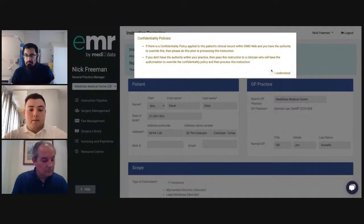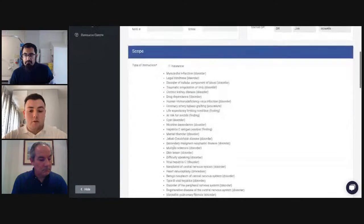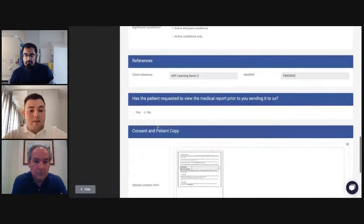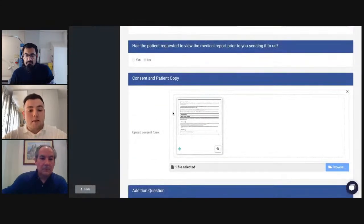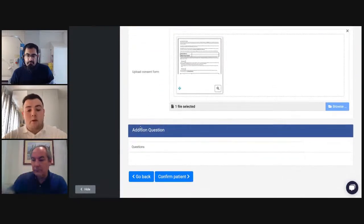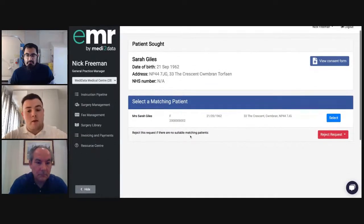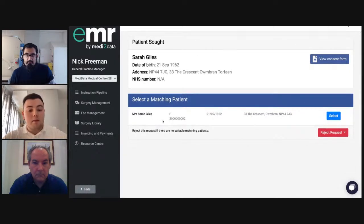Once you click into the new request, a confidentiality policy notification pops up relating to the surgery's confidentiality policies. You can see the scope of the request, patient details, the conditions the insurance company is looking for, references, whether the patient has requested to view the medical report, and consent attached. There is also an additional questions section if the insurance company has any additional questions. Once happy with the scope, you click on 'confirm patient', at which point EMR goes into the surgery's patient record system and identifies a matching patient.